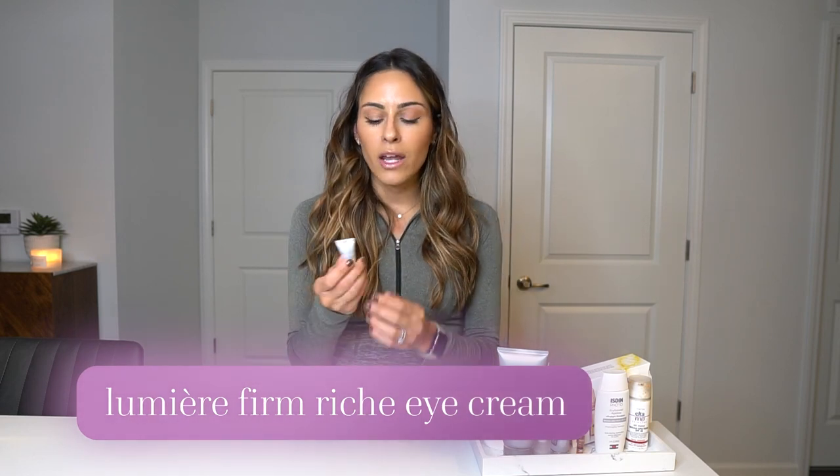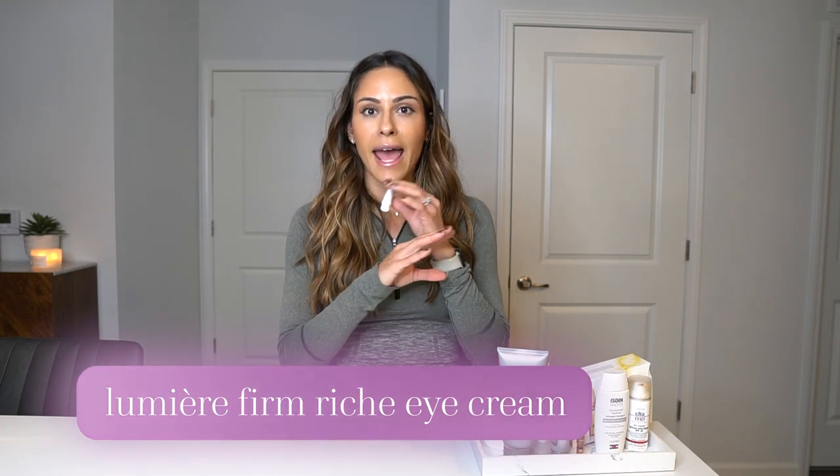Next is my eye cream. I'm currently using a sample because I ran out of my full bottle. I used to use the Neocutis Lumiere Illuminating Eye Cream, but I recently switched to the Lumiere Firm Reach Eye Cream. What I love about it is that it literally does everything — it improves fine lines and wrinkles with growth factors, improves firmness, elasticity, and texture with peptides, hydrates the skin, reduces puffiness with caffeine, and helps brighten the skin.